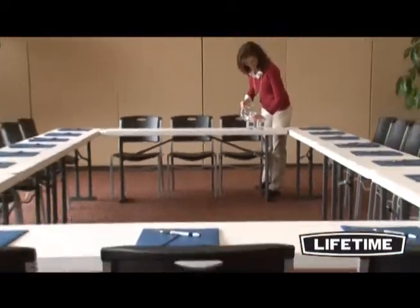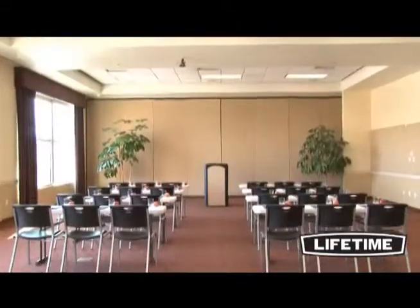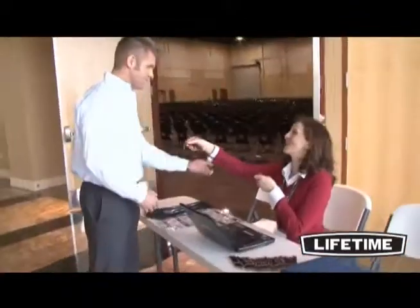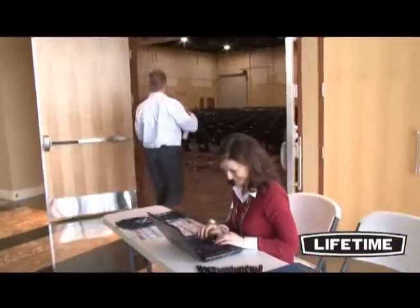We also offer matching chairs and transportation carts for large events. Take a look around and you'll see Lifetime products and chairs everywhere – homes, churches, offices and at your next group gathering. Whether it's an office event or large seminar, Lifetime conference tables will help you work and gather the way you want to.